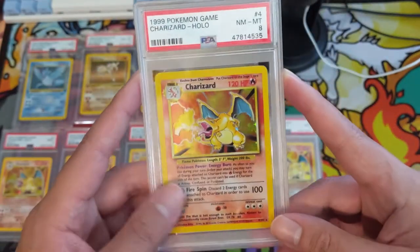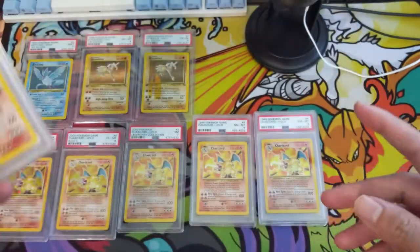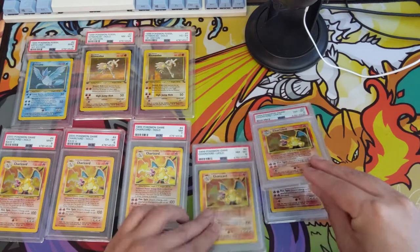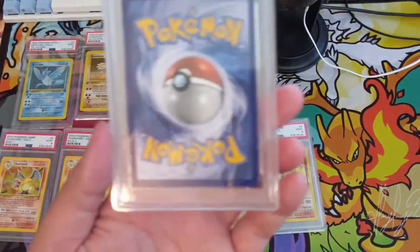Another one — another 8. And next, you guessed it, another Base Set Charizard, this one a 7. So we ended up with two 7s, three 8s, and two 9s — a very nice spread.